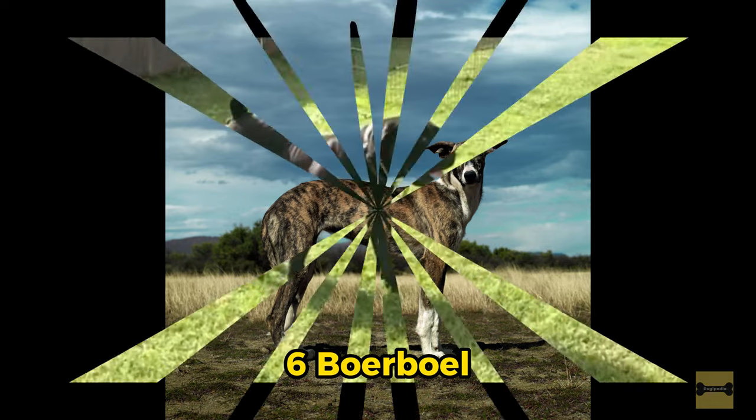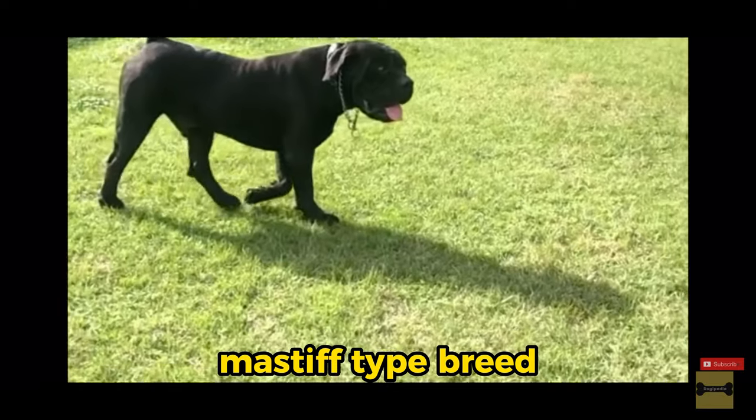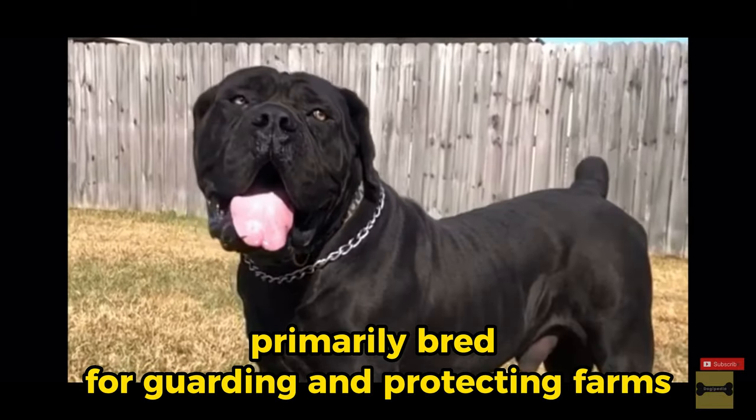6. Boerboel. Originally from South Africa, the Boerboel is a large and powerful Mastiff-type breed, primarily bred for guarding and protecting farms.